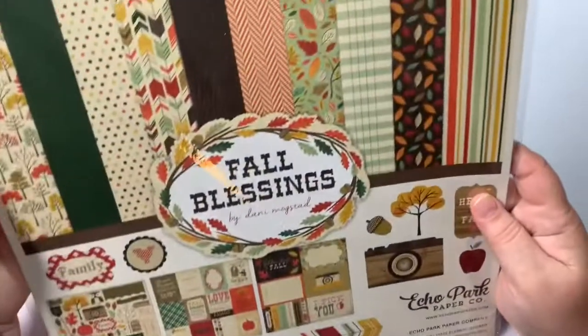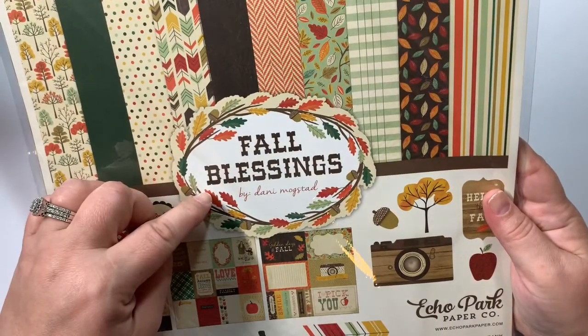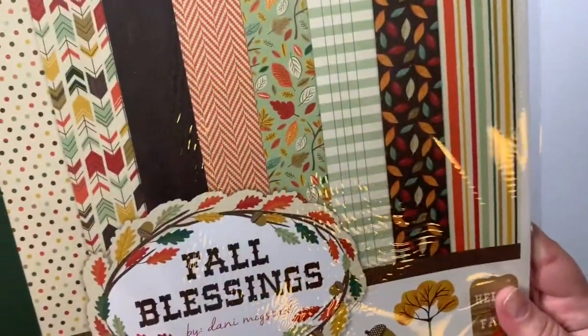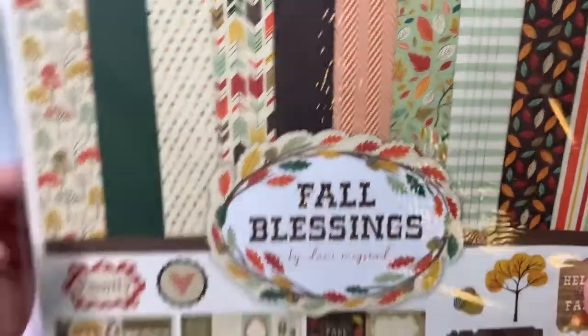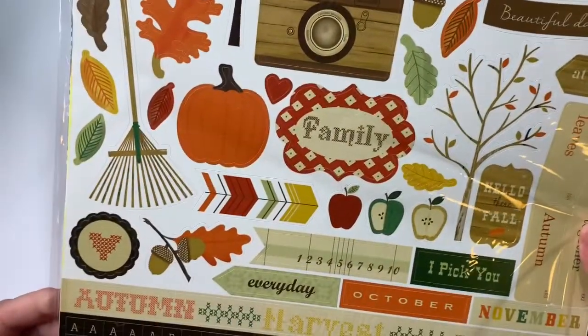I love these. I know I have one of these that I bought last year. This is Echo Park Fall Blessings by Danny Nogstad, $5.99. Fall, autumn is my favorite time of the year. Absolutely love it.